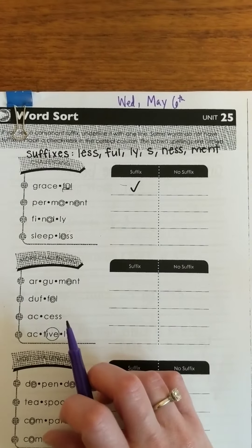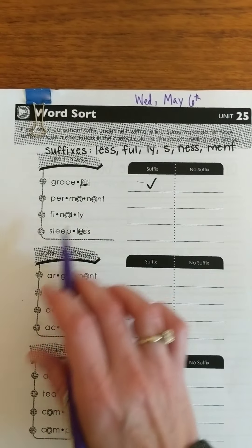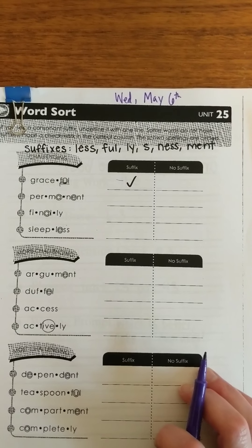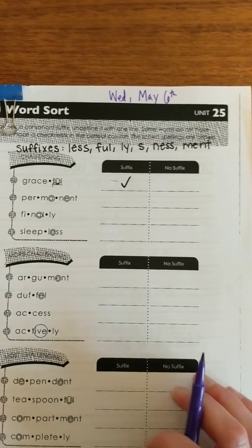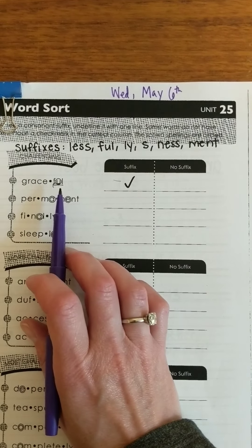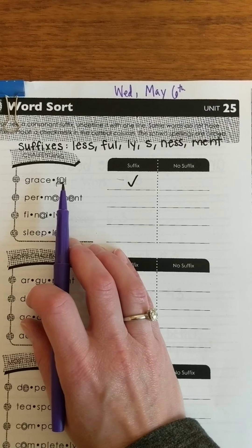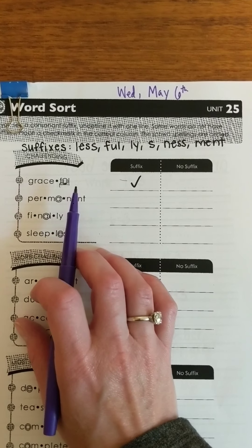Now not all of them have consonant suffixes. If it doesn't have a consonant suffix we're not going to do anything to the word, and we'll just check off 'no suffix' over there. The schwa spellings are circled. So here we have 'grace' plus 'ful' — 'graceful.' Remember the U is saying the schwa sound, so graceful.